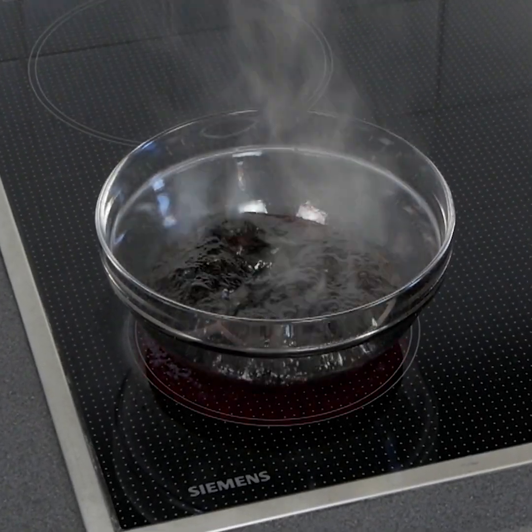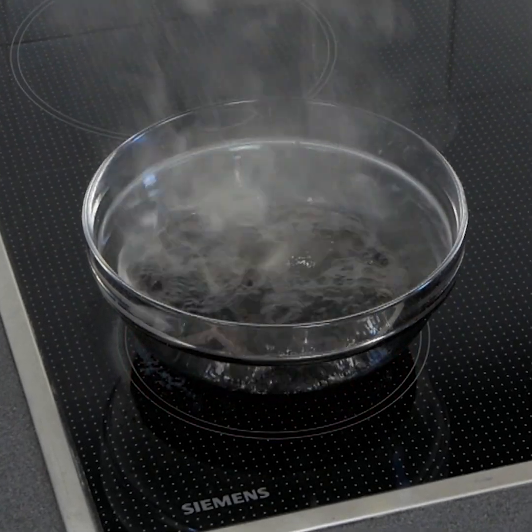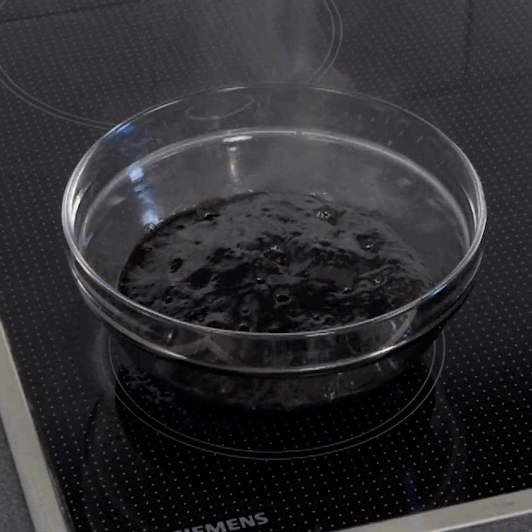Okay, back to the Coke. All right, I think we're finally getting there — look how sticky it's gotten now.